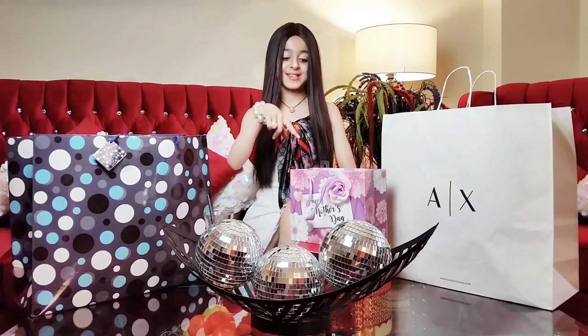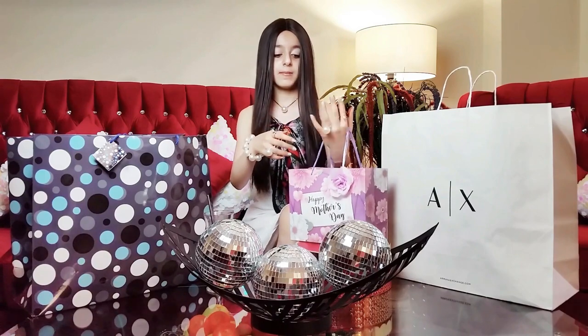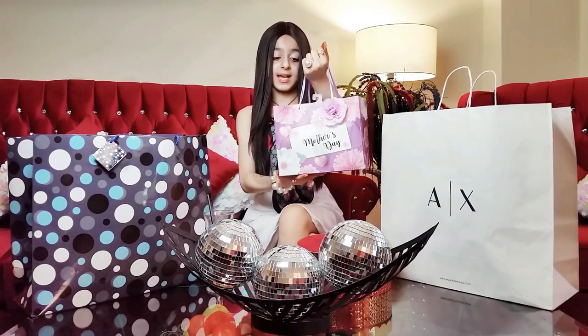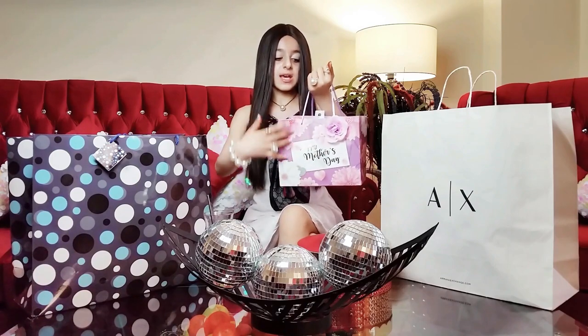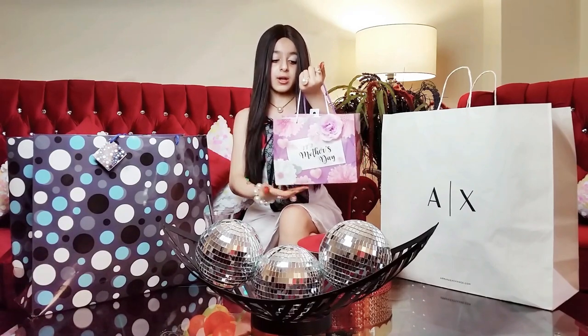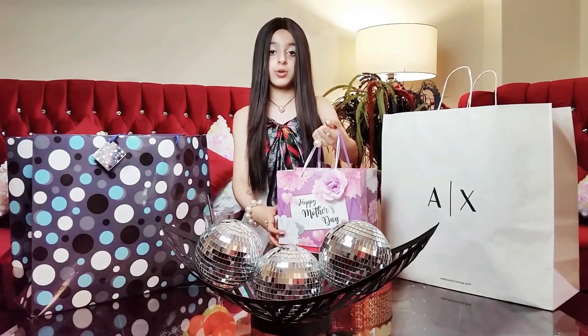So let's start with this gift over here. As you can see, the bag says Happy Mother's Day with golden italic writing. I love the background — it's all purple with flowers and a purple flower on it. It's beautiful.